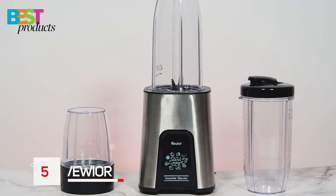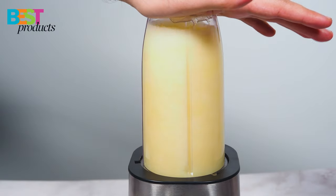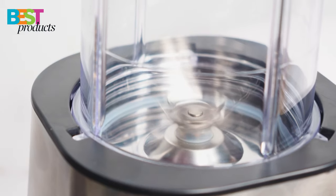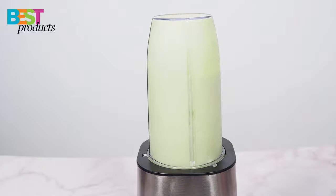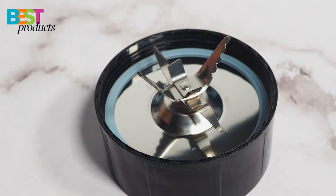Number 5: View Your Smoothie Blender. The View Your Smoothie Blender is a great choice for anyone looking for a powerful and versatile blender. The 1000-watt motor is powerful enough to make smoothies, juices, shakes, and more within seconds, and the six-bladed cross blade is perfect for crushing vegetables and fruits.